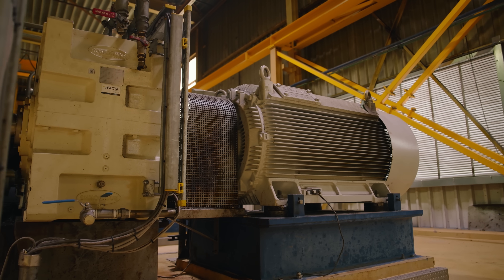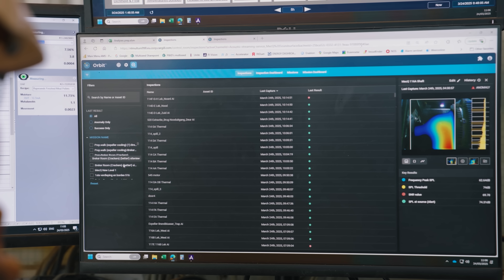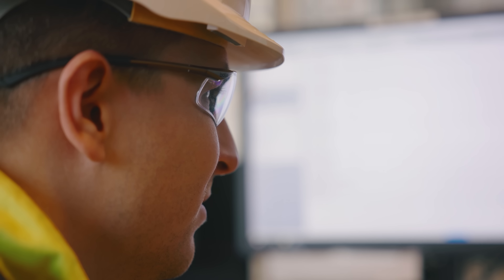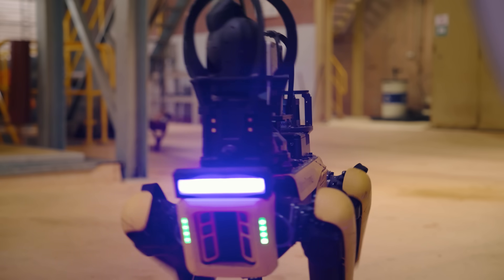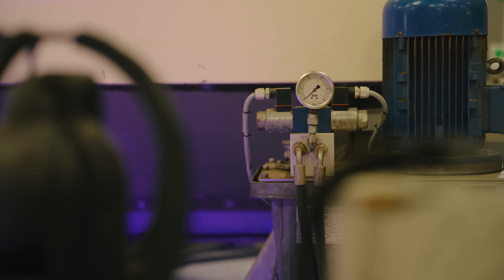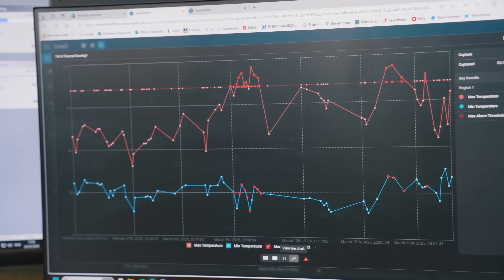Spot can do this every hour — always the same distance, always the same quality data collection, and that's key for us. Orbit is the robotic field management system and data platform. We're currently using it to manage Spot, schedule missions, and view and share the insights we gather.